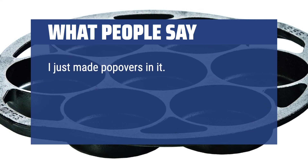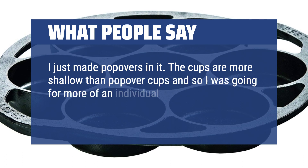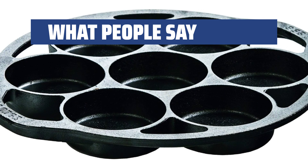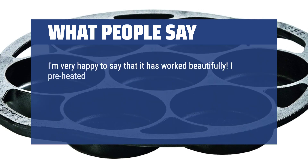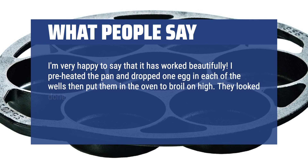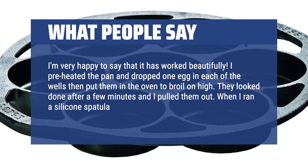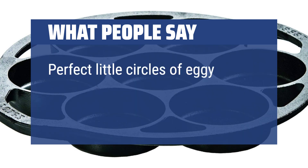I just made popovers in it — the cups are more shallow than popover cups, so I was going for more of an individual Yorkshire pudding thing. They were perfect. I preheated the pan and dropped one egg in each of the wells, then put them in the oven to broil on high. They looked done after a few minutes. When I ran a silicone spatula round the edges, they just lifted up — perfect little circles of eggy goodness.